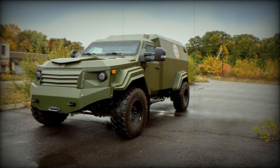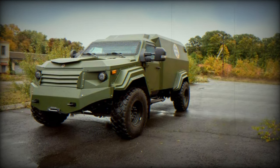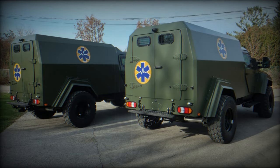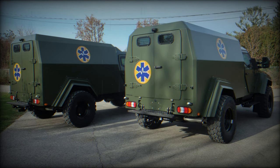Teradyne Armored Vehicles Inc. completed the delivery to the Ukrainian armed forces of 13 armored ambulances based on the robust Gurkha MPV platform. These vehicles, designed and manufactured in Canada, have been specially adapted to meet the complex requirements of the current situation in Ukraine.